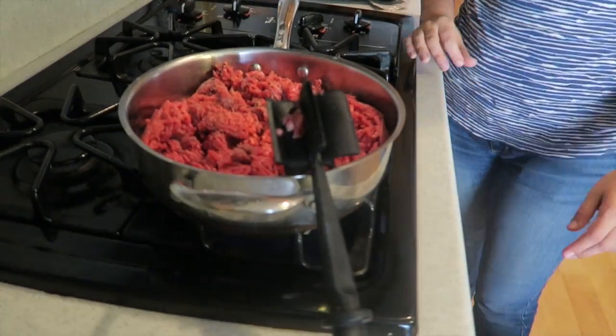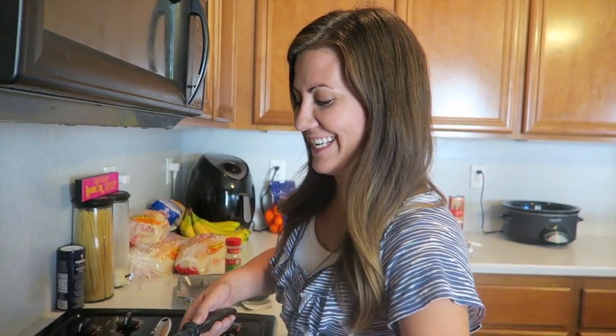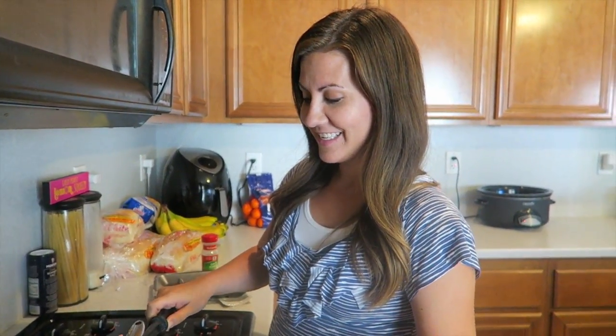We enter chili cook-offs for our church. We did a chili cook-off and got second place! And this is the easiest recipe that you would never even think would be that good - but it is so good, guys. Not gonna lie.